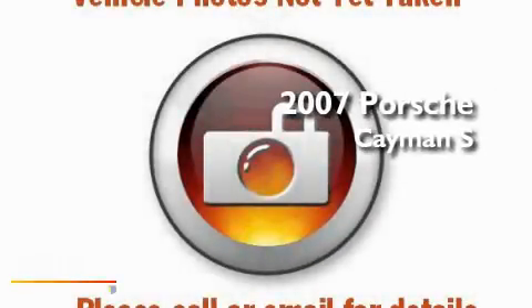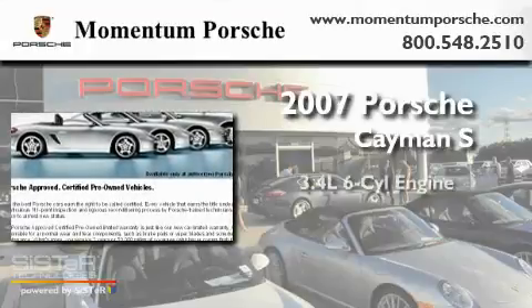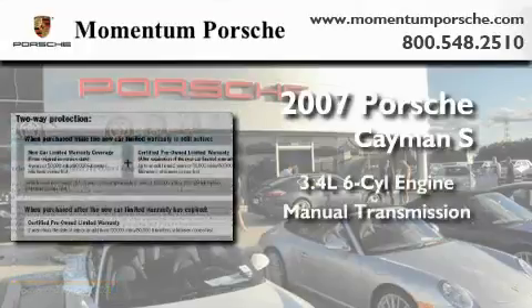This is a certified pre-owned 2007 Porsche Cayman S. It's a 3.4-liter, six-cylinder engine, and a manual transmission.